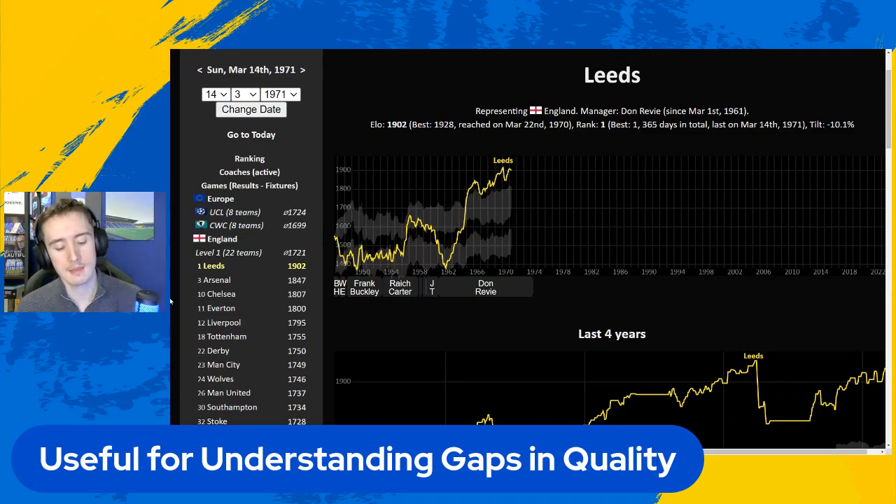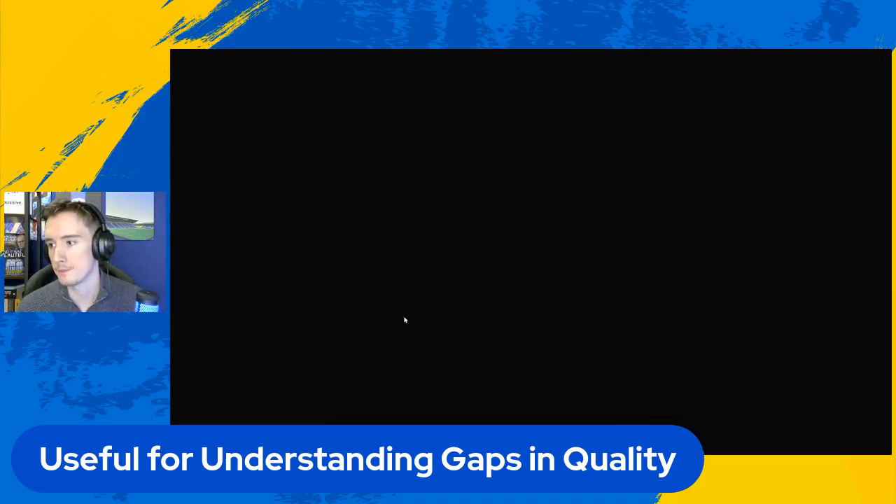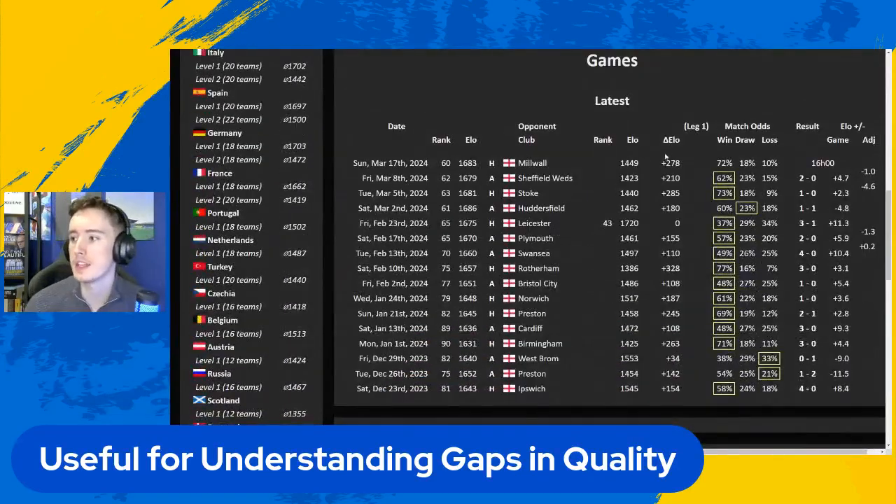You can see quite clearly the massive gaps in quality between sides. Looking at Leeds, you can also look at games - the Delta Elo sort of tells you the gap in Elo between the two sides at the time they play each other. When Leeds United played against Leicester, who were at the time 43rd in the world, there wasn't a gap between us - we were on the same Elo, which shows the power of that long winning run we had. And then we beat them - we gained a nice 11.3. Huddersfield were crap; we had 180 more Elo than them, so we lost points when we drew. Millwall were 278 clear of them, so ideally this turns into a win and gives you a nice little bit of probability as well.